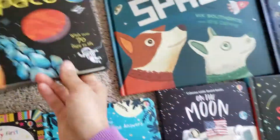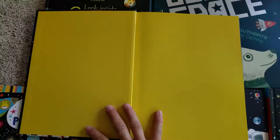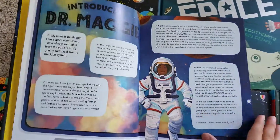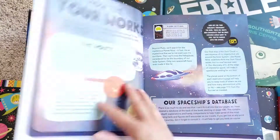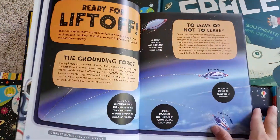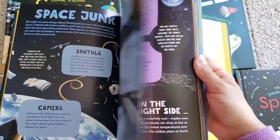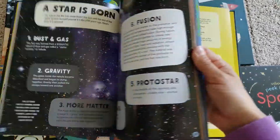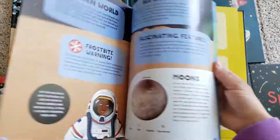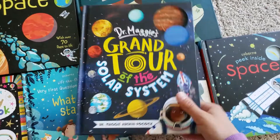And then another one that I bought recently is this book by Dr. Maggie Adderan Pocock. She's a British scientist and her story is really cool if you want to look her up. She's got a show for kids, and she's dyslexic, which is just a really cool little factoid about her that makes her story even more powerful. She wrote this book and has a TV series. This book is really pretty — it's got a lot of great images and information, and I highly recommend getting this one if you are a space lover.